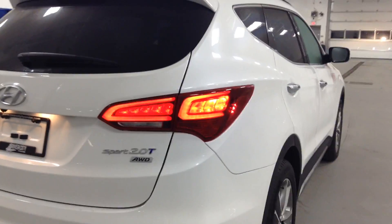Look at that amazing light from the back — very aggressive. It's a 2.0 turbo all-wheel drive.